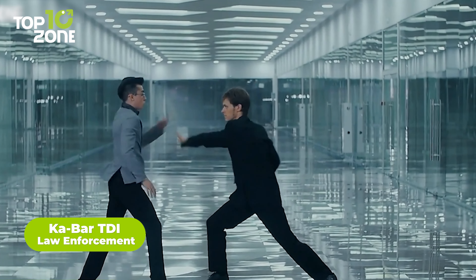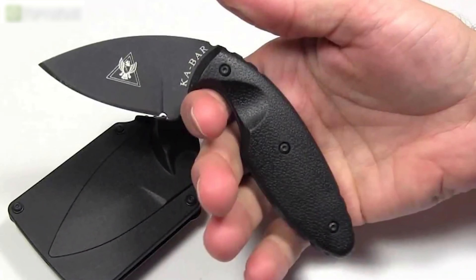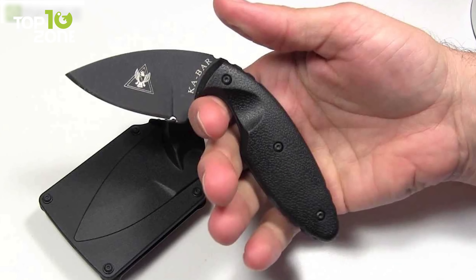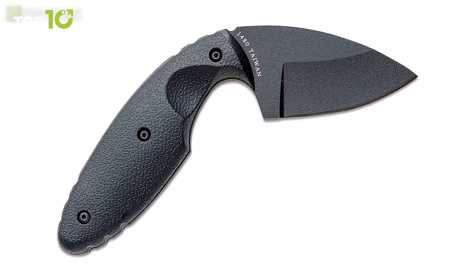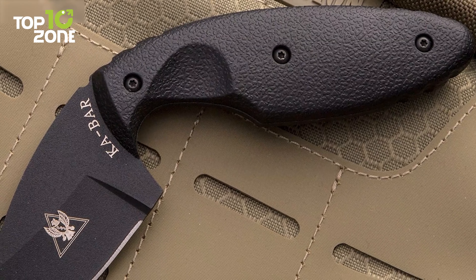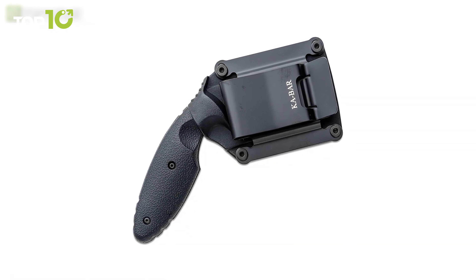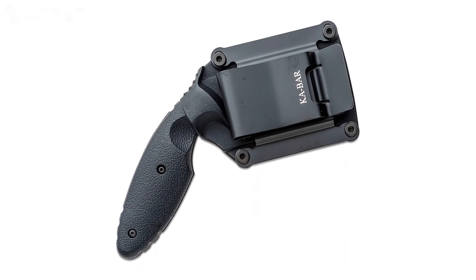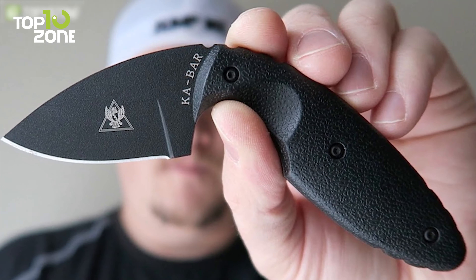In this moment of desperation, you reach for the Ka-Bar TDI law enforcement knife. With its black drop point blade made from AUS-88 steel, the TDI knife is designed for extreme close-quarter encounters when an officer's life is on the line. The contoured Zytel handle provides a secure grip, allowing for precise control in even the most chaotic of situations. And with the black-coated blade, handle, and sheath, the TDI is well concealed when worn on the pant belt. Whether you're a soldier, a hiker, or simply someone looking for added security in your everyday life, the Ka-Bar TDI law enforcement knife is a trustworthy companion that will always be ready when you need it most.